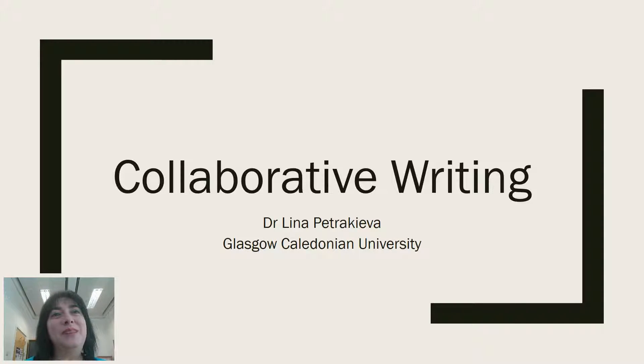Hi, I'm Lina Petrakieva and I work in the Learning Development Centre in School of Health and Life Sciences in Glasgow Caledonian University. Today I wanted to talk to you about collaborative writing.